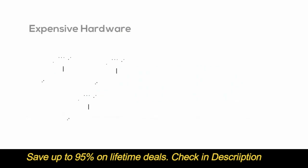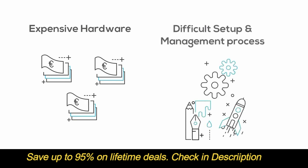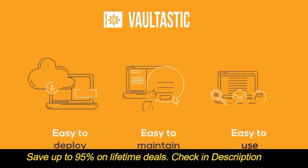Having an email archival used to mean expensive hardware purchase or a difficult setup and management process — not anymore. With Vaultastic, you can get started with email archival in just two simple steps. It's easy to deploy, easy to maintain, and easy to use.